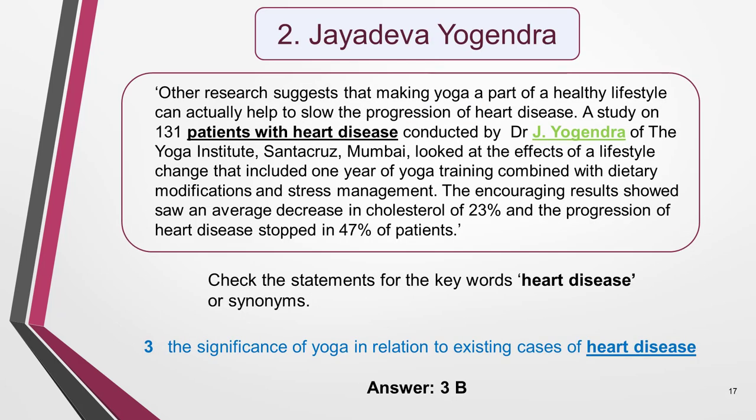The next name on the list is Jayadeva Yogendra. It's in the last paragraph and appears as Jay Yogendra. Reading around the name, I note that this researcher studied patients with heart disease. So I start with these keywords and check the statements for them. I find them in statement 3: 'The significance of yoga in relation to existing cases of heart disease.' I read the statement carefully, then go back to the text to confirm all the information matches. I also do a quick scan around the other names to check heart disease doesn't appear again. It doesn't, so the answer is 3B.